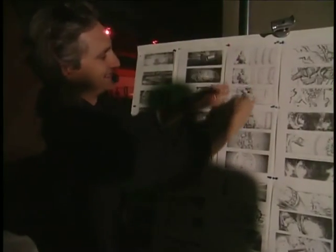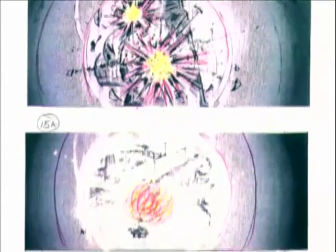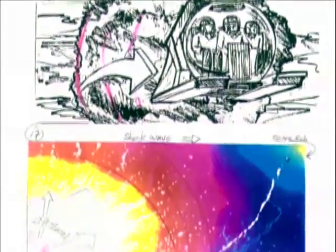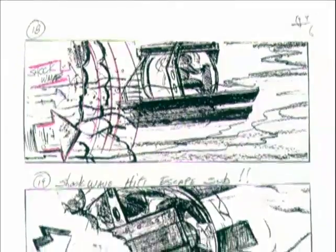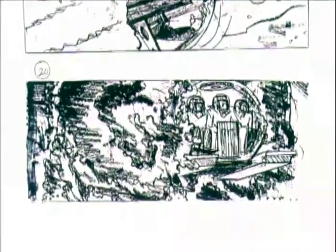As a visual effects supervisor, when you're called into a project, all you have is the script. So the storyboard becomes the most valuable thing in the pre-production process of trying to determine what your scope of work is as a visual effects guy. Also for the camera guys, that helps them get a feel of the kind of shots, the techniques, the style that the movie is going to be done in.